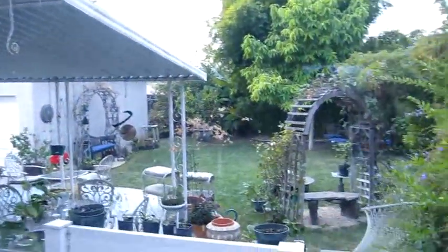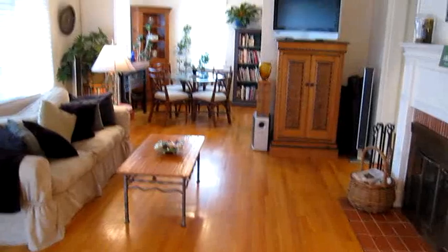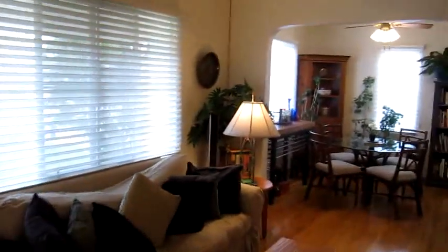Looking out at the backyard, you can see it's quite large and lushly landscaped. There are refinished hardwood floors throughout the property, so you don't have to worry about any allergies. You've also got scraped ceilings and custom window coverings.